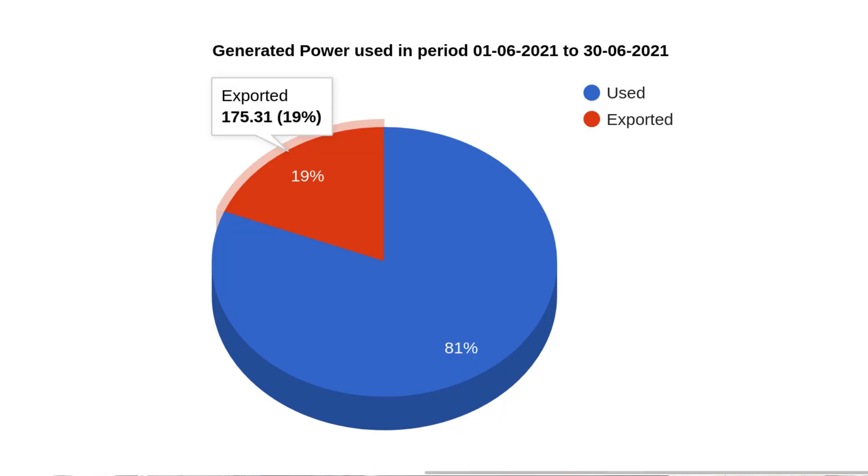We did a pretty good job of keeping most of the power we generated this month. 81% of it we managed to use, which means we only had to export 19%. Some days are so long and so sunny we just run out of places to put the power — all the batteries end up full and the cars end up full. So it gets exported. There's no way around that other than to have bigger batteries.